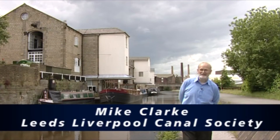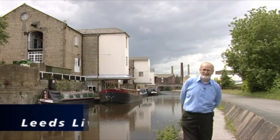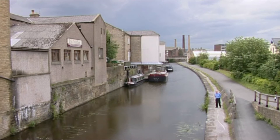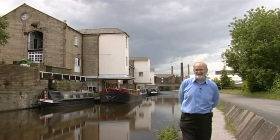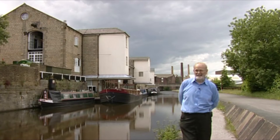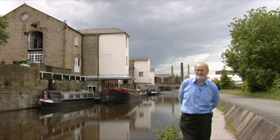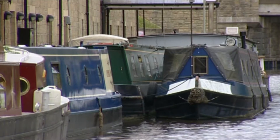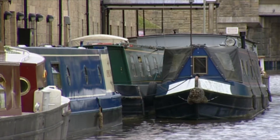Here we are at Shipley Wharf on one of the earliest sections of the canal to be opened. When the canal was built, it was all done by hand labour — excavated by navvies, as they were called, navigators, because they worked on the navigation. The canal was excavated and then, if necessary, it was lined with a clay puddle which kept the water in.